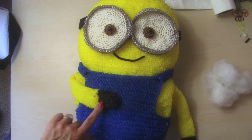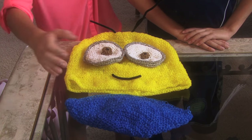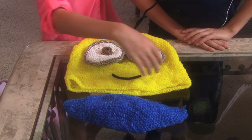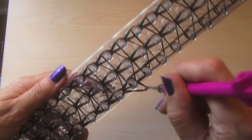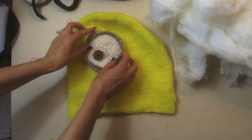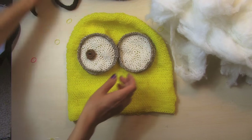We basically hand-stitched, crochet style, every single stitch on the outside — made the core with the yellow and then the blue overalls on the bottom, hand-stitched the eyes and the arms. We were actually able to use the rainbow loom, and it took about 18,000 rainbow loom bands to put this together.